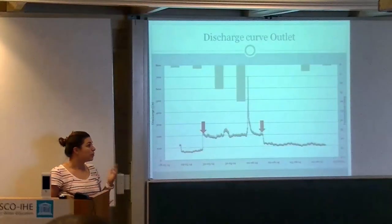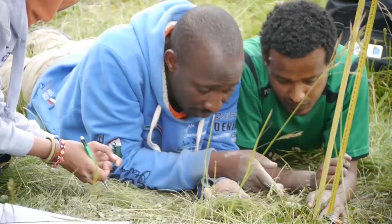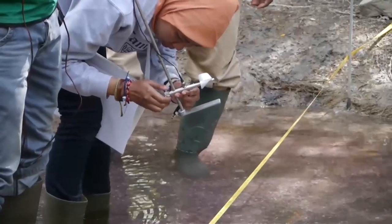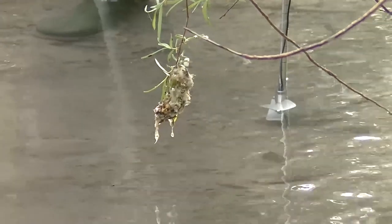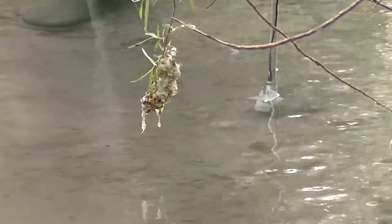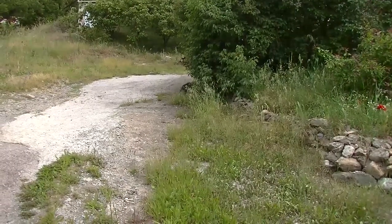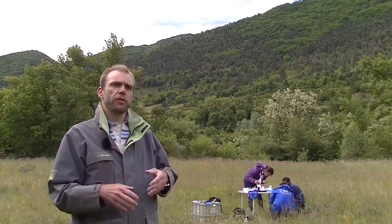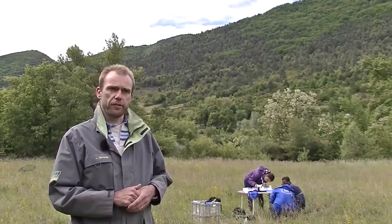Our models depend on data, but what does it mean to capture that data in the field? How do you do it, what mistakes can you make, and how accurate is that data? We think that is extremely important for using data later in modelling studies. The students work on catchments in small groups, and in the end they report on what they found affecting the hydrology and water balance of that system.